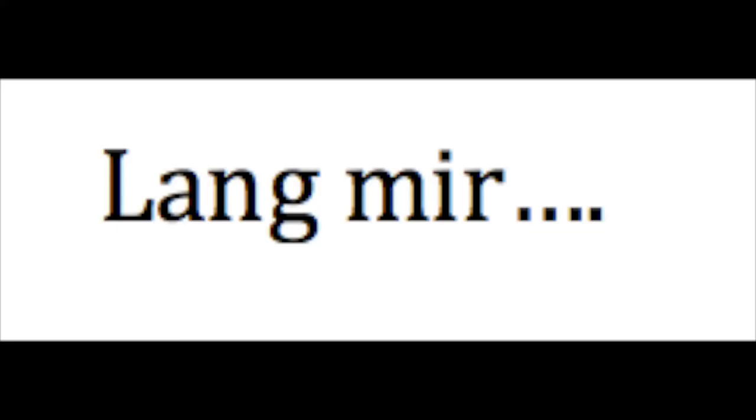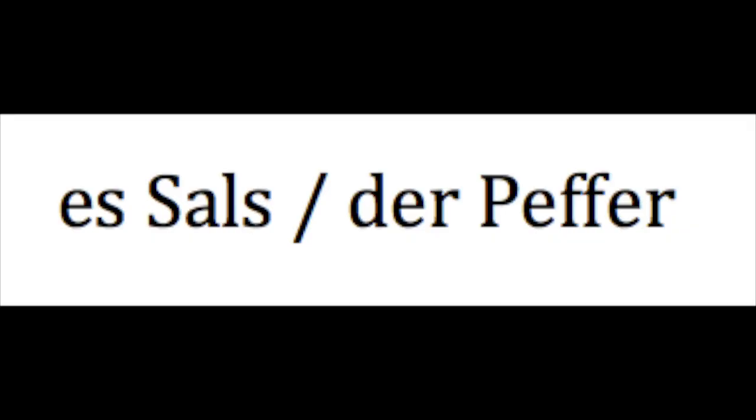And then a phrase — you're at the table, you're eating, and you might say, pass me whatever. The phrase for pass me in Pennsylvania Dutch is: lang mir. Lang mir. And something that would be on every table — salt and pepper. I'll give you those two words. So the word for salt is es salz. Es salz. And the word for pepper is der pepper. Der pepper.